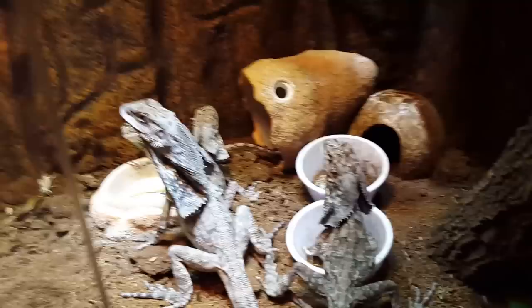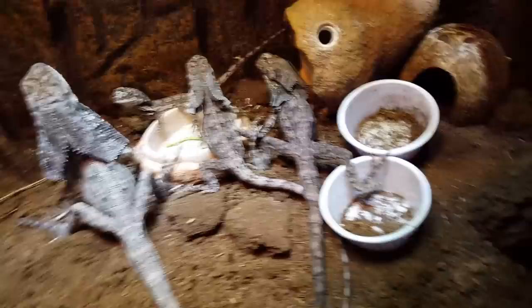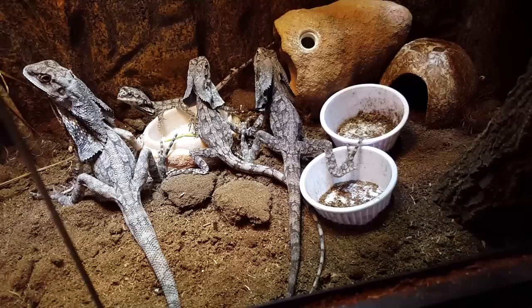Someone asked me if they like greens. Some frills do, some frills don't. I actually just put a little piece of spinach in, and this medium-sized frilled right here in the middle was actually chewing on it - he liked it. Then the big ones took a bite and they didn't want anything to do with it, so it's really a preference I think.